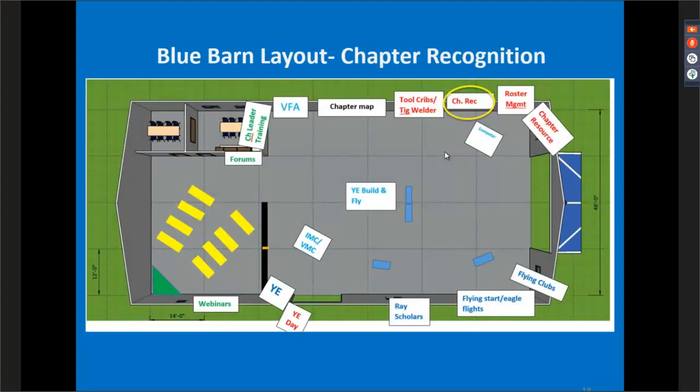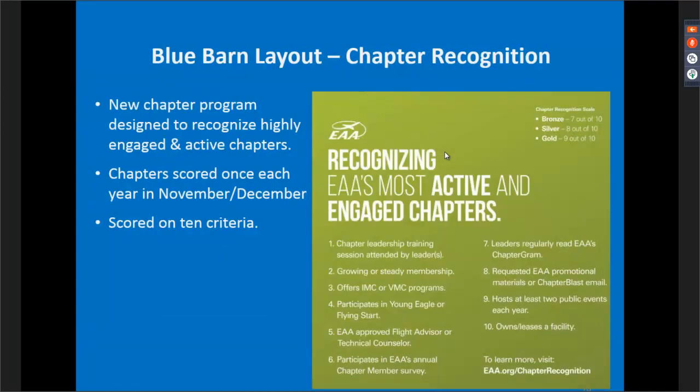Chapter recognition is a new program designed to recognize highly engaged and active chapters. The program takes into account 10 different criteria that chapters will be scored on each November/December timeframe, listed on the right-hand side. We'll have that displayed on the wall and a handout explaining the program included in your binders throughout the barn. This is one of the more in-depth and sensitive programs we've worked on, so don't be afraid to approach any of us in blue polos to help with any conversation you're having with a member.